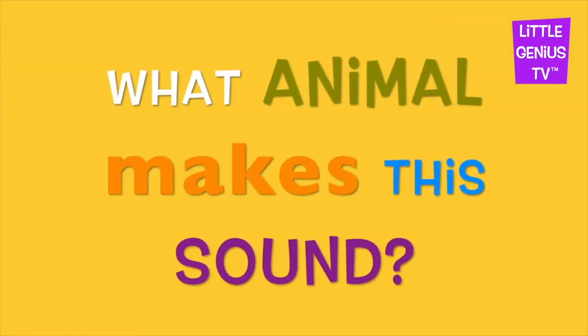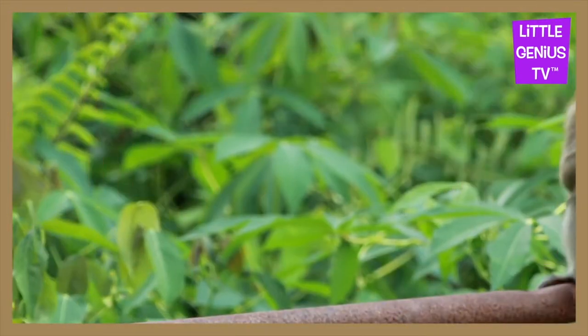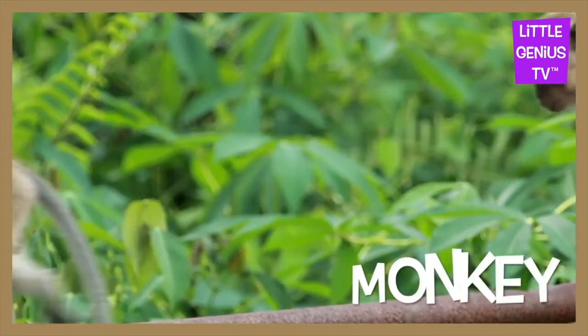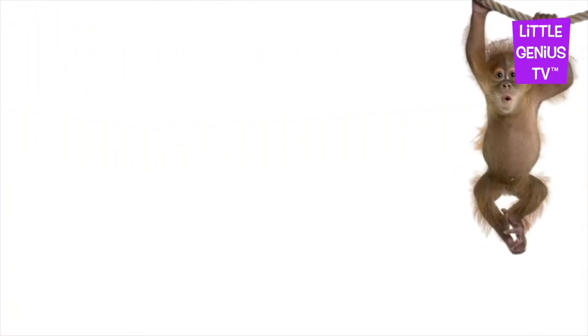What animal makes this sound? It's a monkey. Monkey. The monkey swings in the trees.